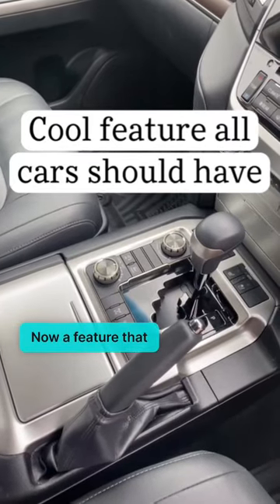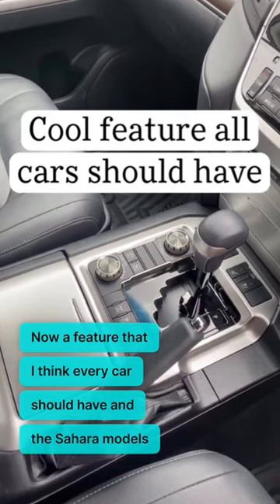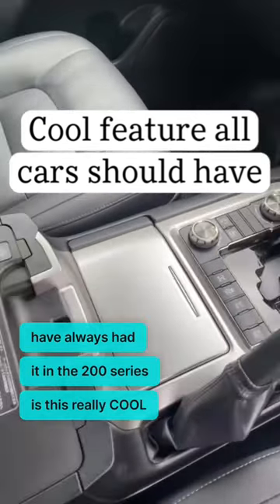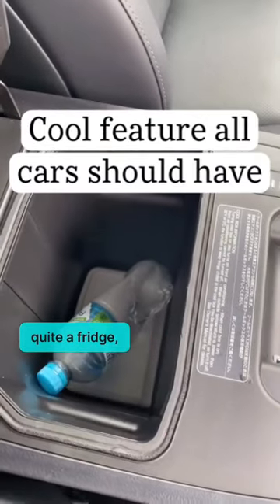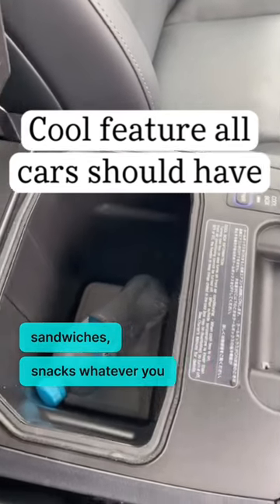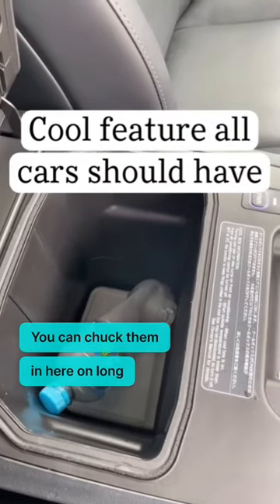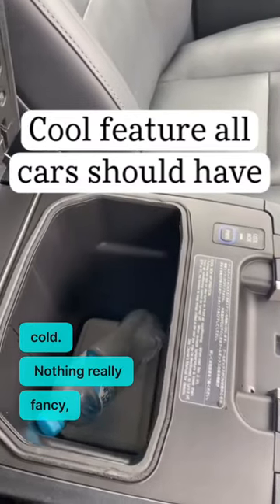A feature that I think every car should have — and the Sahara models have always had it in the 200 series — is this really cool cool box. It's not quite a fridge, but it is a cool box designed to keep cold drinks, sandwiches, snacks, or whatever you need to keep cold. You can chuck them in here on long drives and they will remain cold.